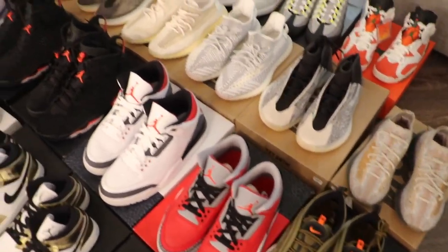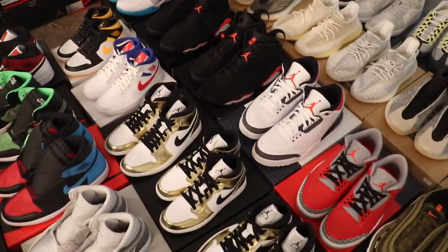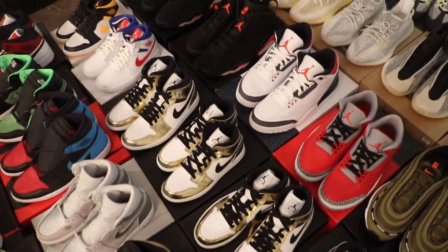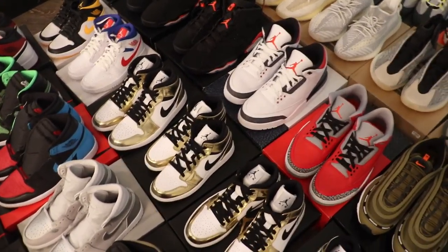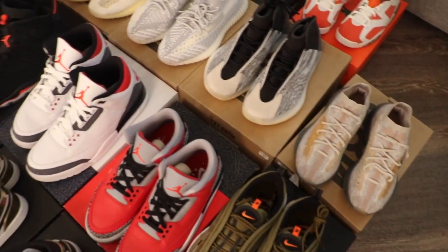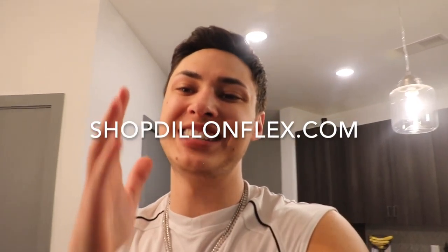A lot of these will be in mystery boxes, guys. I know a lot of you have been asking me when I'm going to drop them — we're dropping more this week, do not sleep, turn notifications on. A lot of you have been telling me, how do I get inventory? Buy a mystery box, make some easy money with me, it's that simple. I wanted to break down some of the stuff we are putting on the website — shopdylanflex.com — and it will be on Instagram at Capital Vegas, which sees it there first.